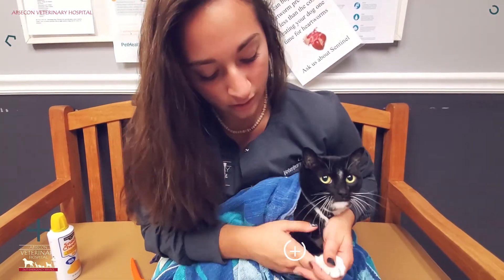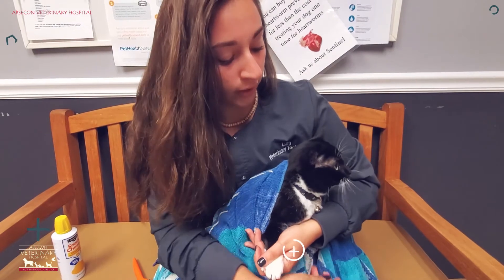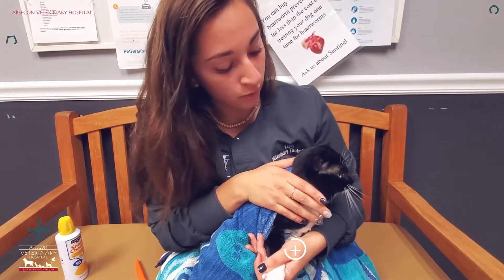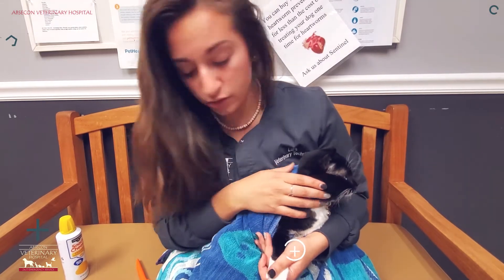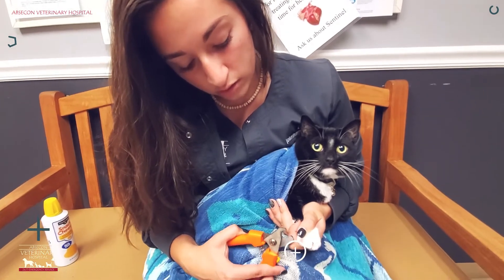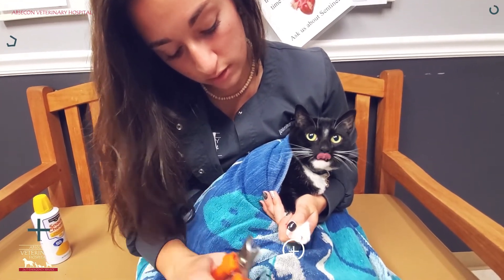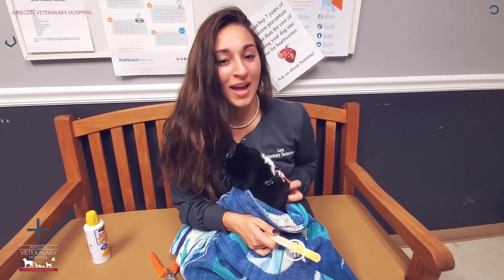Sometimes you can just pull their foot out, but if you have a dog or cat that may be aggressive, you want to make sure that you have someone watching and that they're not going to nick you or bite you. You also want to watch out for yourself too. So again, I'm just going to push down on the top of the nail, exposing the nail and the quick so you can see it. That's how you trim your cat's nails at home — good luck!